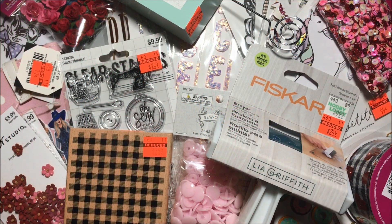Hello, hello crafty friends, welcome to Fun Paper Art channel! Today I will be sharing with you a Hobby Lobby haul. I got some items on sale and some items on clearance.